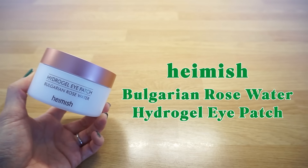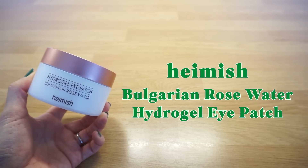Heimish Bulgarian Rose Water Hydrogel Eye Patch. I absolutely love this eye patch — I finished its entire packet, which I showed previously in one of my early videos where I compared it with the Cosrx Snail Eye Patches, another one of my favourites. I'm a fan of eye patches, especially in the morning. In my opinion, these are much more effective at improving dark circles and eye bags than eye creams. It's like an instant fix.